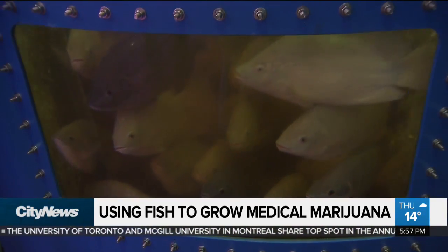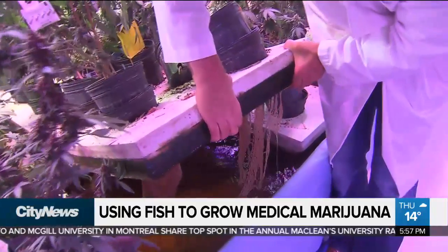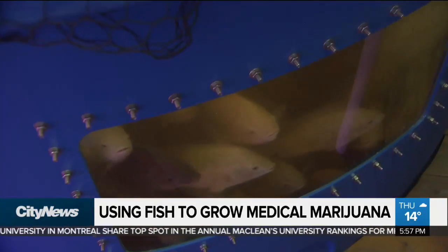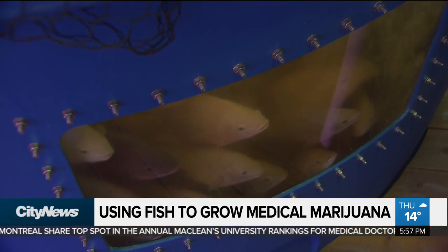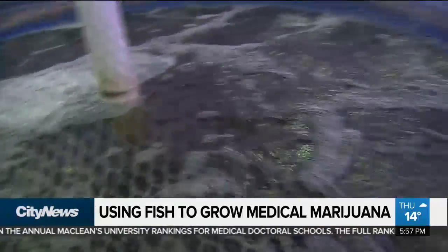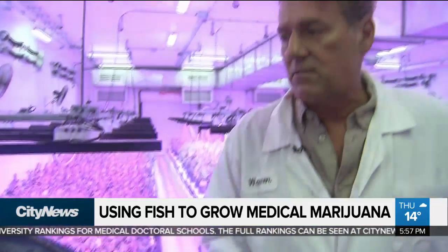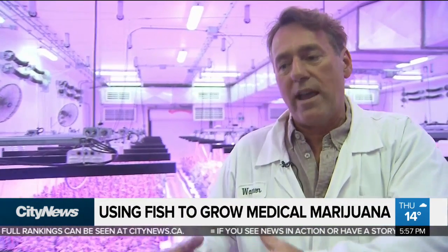Combining aquaculture and hydroponics in a self-sustaining circle of support. Basically, we feed these fish three times a day. They create solid waste. That solid waste goes through clarifying tanks, mineralizing tanks, a bioreactor, and off-gas tanks — basically water flowing from one tank to the next, breaking down that solid waste microbially.